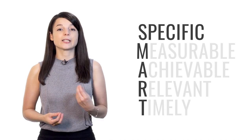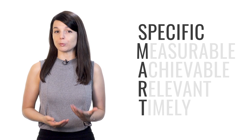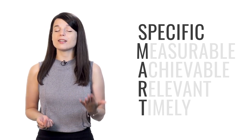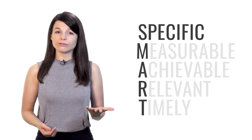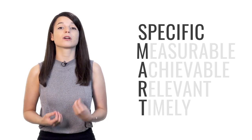The S stands for specific. Your goals should target a specific area for improvement. Our natural tendency is to have a goal that's very general. If your goal isn't specific enough, you'll lack the focus and proper direction you need to achieve your goals.